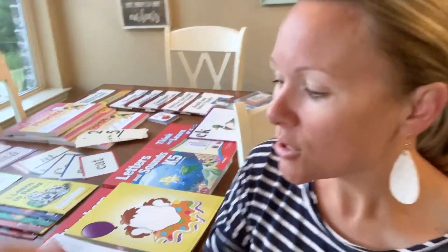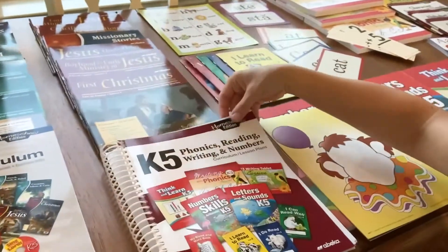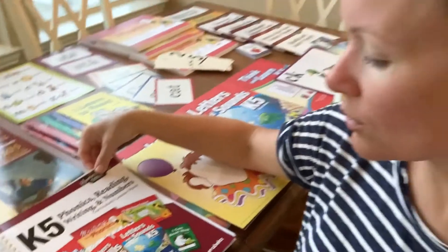Today I am going to show you the Abeka Kindergarten curriculum, both language arts and math. When you order Abeka at any grade level, they send you boxes of all the material you need. This is a great curriculum for new homeschoolers or even veteran homeschoolers who want the lesson plans created for them and want to be told what to do step by step.